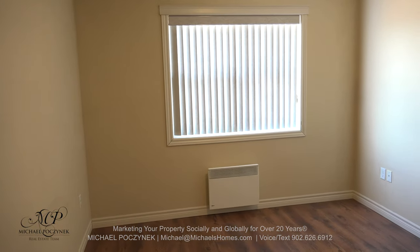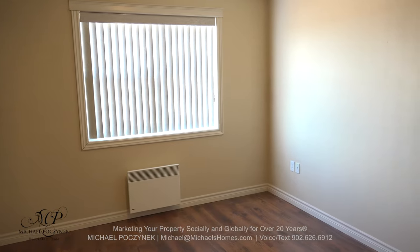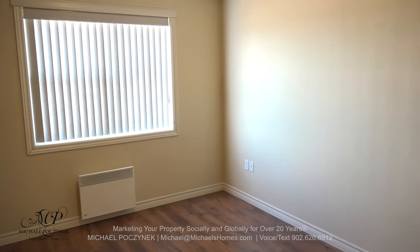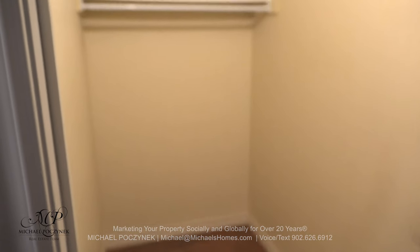Behind that is this large bedroom, which faces the same street as the balcony deck and includes a really large closet.